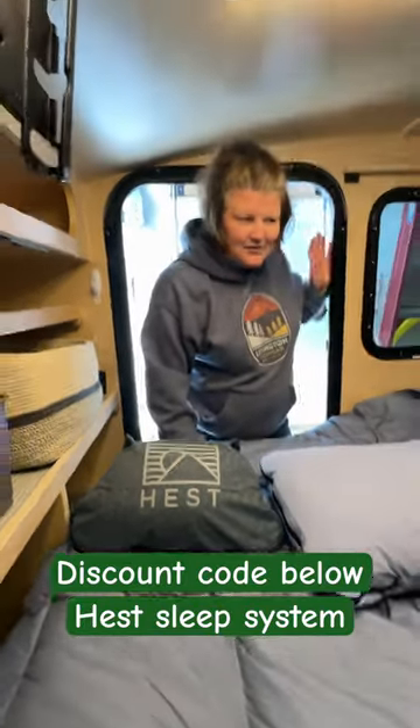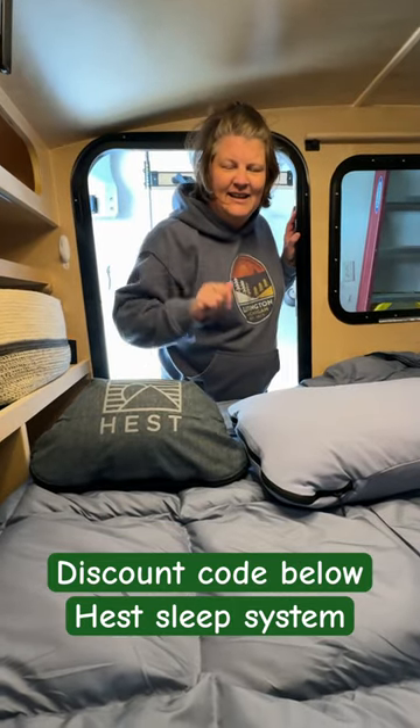If you're interested in any of these Hest products, see the link in the description below.